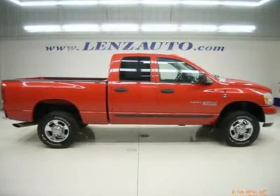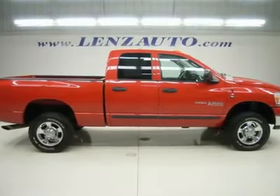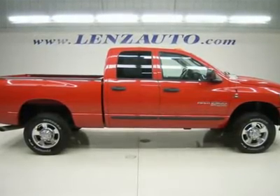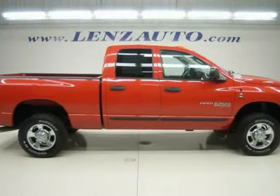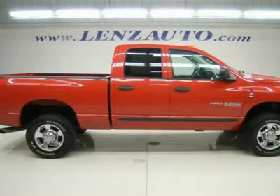One owner, clean Carfax. 5.9-liter Cummins diesel, full four-door quad cab crew cab, short box, SLT package, Big Horn Edition, automatic transmission, 4x4 shifter on the floor four-wheel drive.